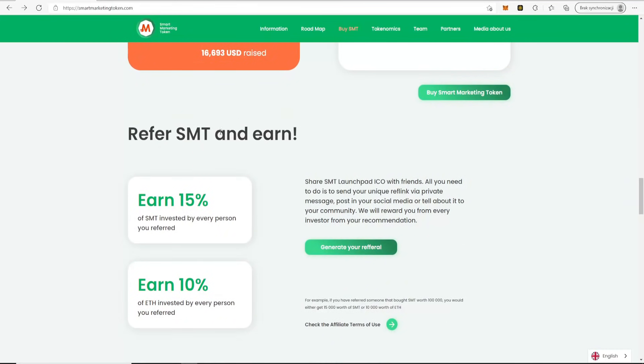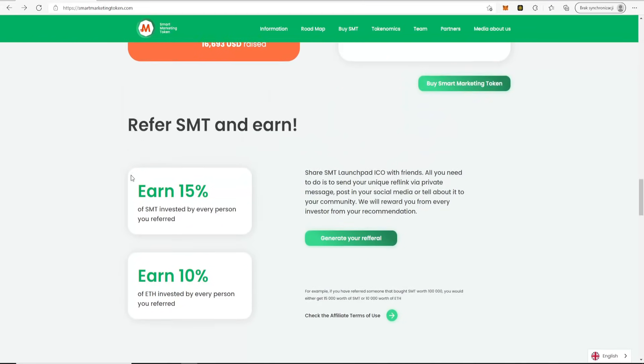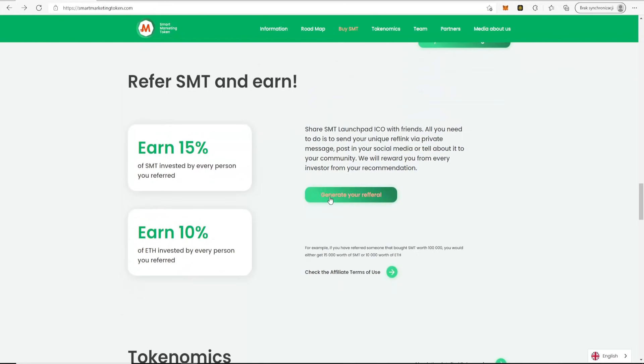Also, refer SMT and earn. The referral program lets you earn 50% of SMT invested by every person you refer, and earn 10% of Ethereum invested by every person you refer. You can generate your referral link directly on the site.